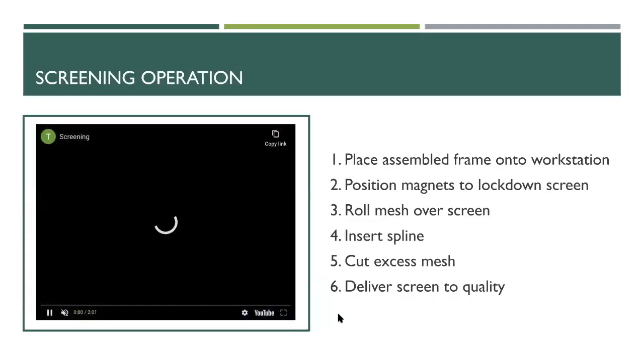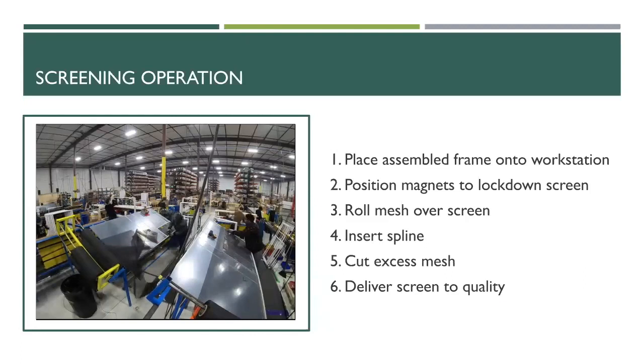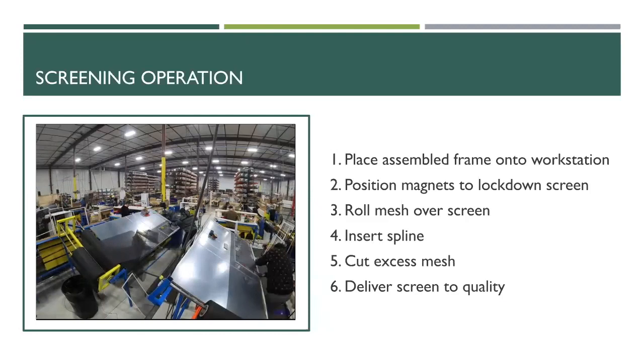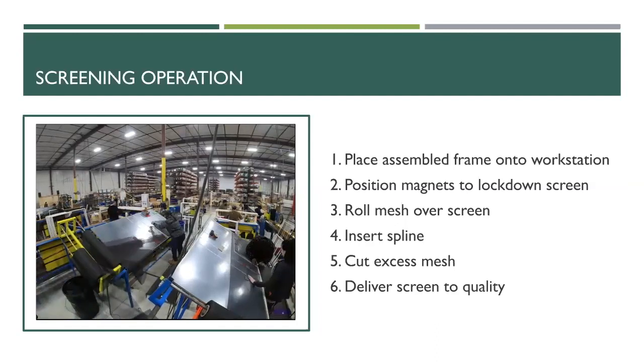In this video you can see two different assembly workers. The worker on the right is a newer associate still learning the screening table, while the worker on the left is more experienced. It takes about six weeks for each associate to get fully trained at the screening table. This operation starts with the associate grabbing the assembled frame and placing it on the work table. They then readjust and position the magnets to lock down the frame — each different frame size requires moving and replacing each magnet, which is the very time-consuming part. They then pick one of four different mesh sizes based on the order and roll it over the frame.